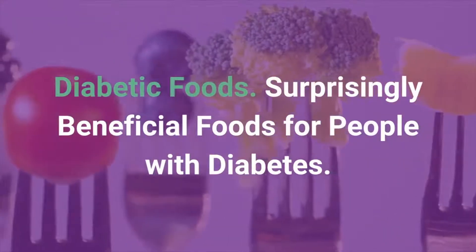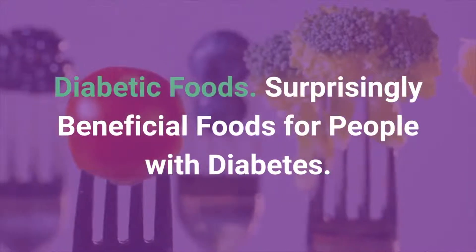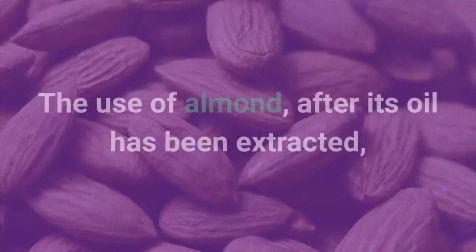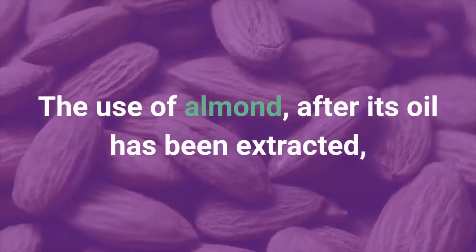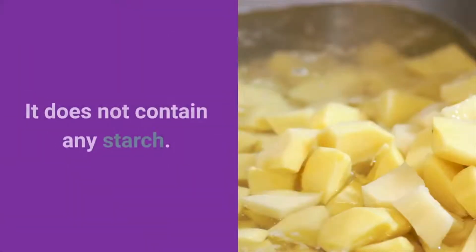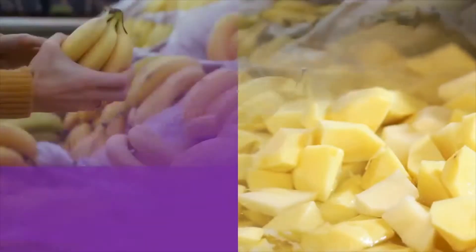Diabetic foods: surprisingly beneficial foods for people with diabetes. Number 1: Almond. The use of almond, after its oil has been extracted, is considered beneficial in the treatment of diabetes. It does not contain any starch.